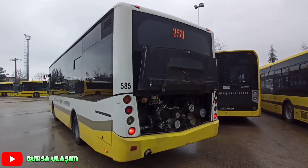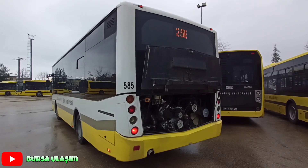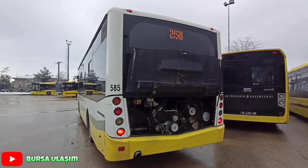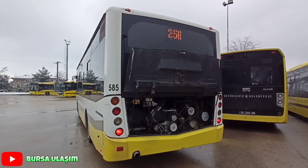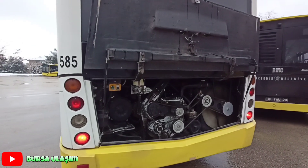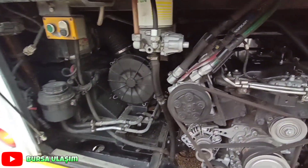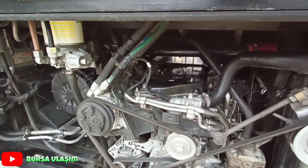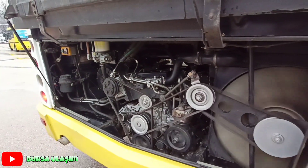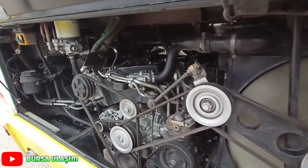And now I'll leave you with the 2012 model Isuzu City Bus engine and the engine sound. Let's go.